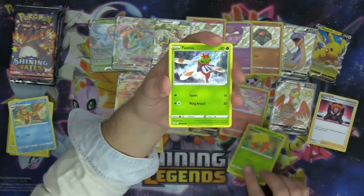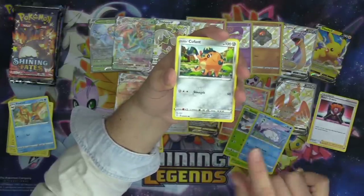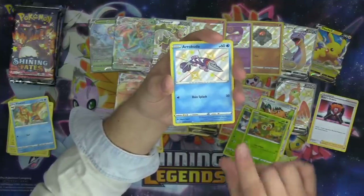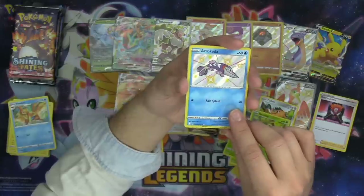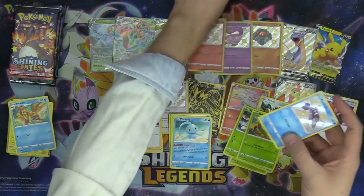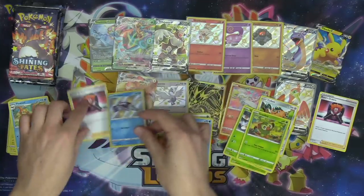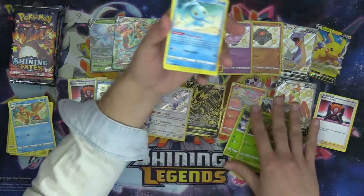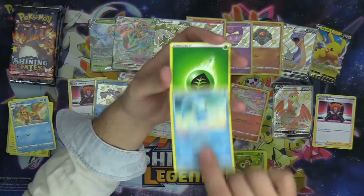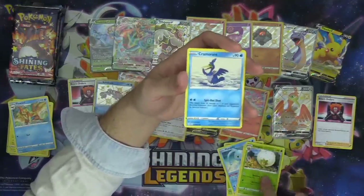Gossifleur, Yanma, and the world's cutest Snom. Qwilfish, Grookey, Arrokuda — our first shiny of the Elite Trainer Box! Arrokuda, very cool fish. And a Manaphy as our rare in the pack. So many shinies — if you would have told me that we would get like ten shinies, I would not have believed you at the beginning of this video. There are way more shinies here than I could have possibly anticipated.